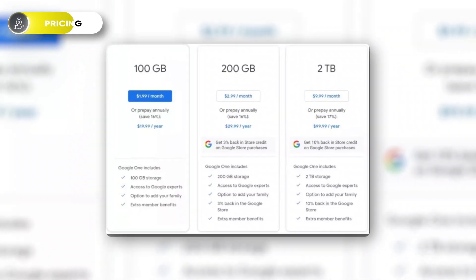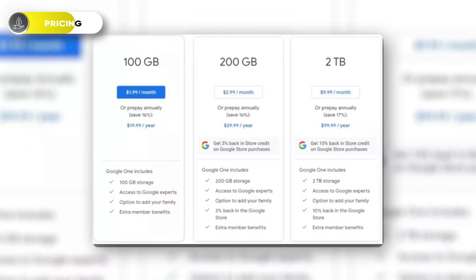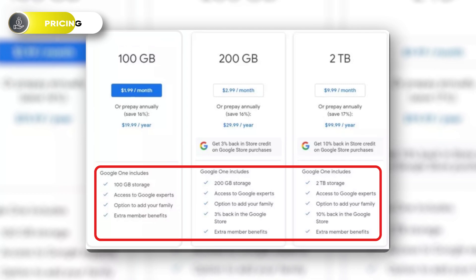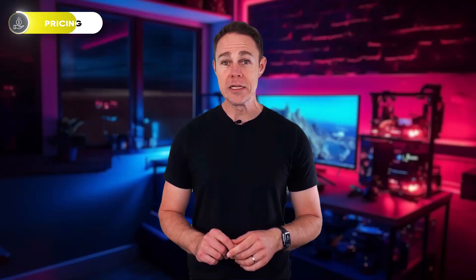I wouldn't spend much money on the paid plans if my files were in small sizes, because there's very little difference between the paid plans. As you can see, all of them have similar features. The major difference is bigger storage capacities and getting a percentage of your money back in the Google Store. So if you don't need bigger space, just roll with the basic and you're going to be fine.